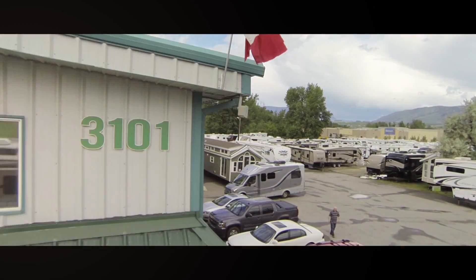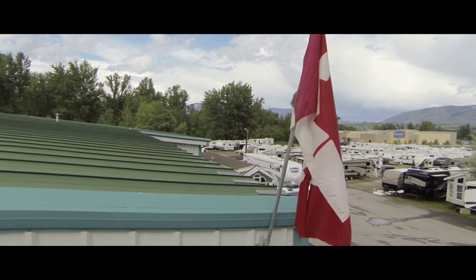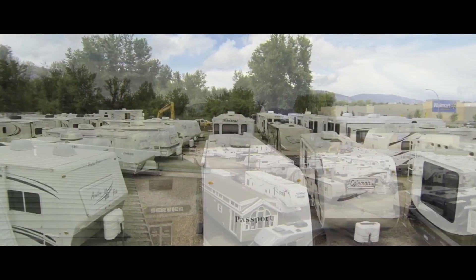The unique thing about renting a travel trailer is you get to pick the location, and we deliver that for you. So there's no hassle of setup or towing — we take care of all of that for you. And we deliver as far as Vernon, just before Revelstoke and Chase.